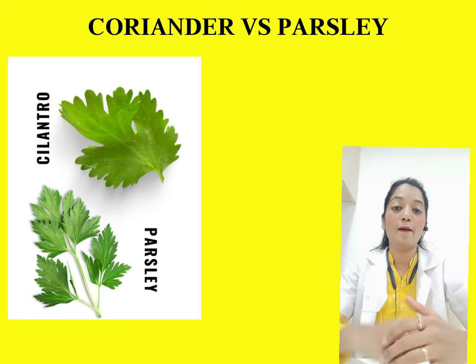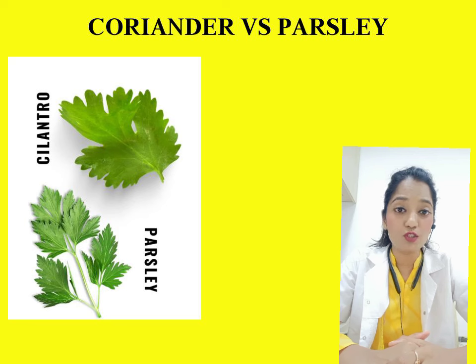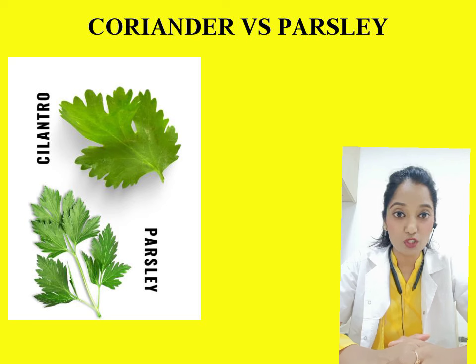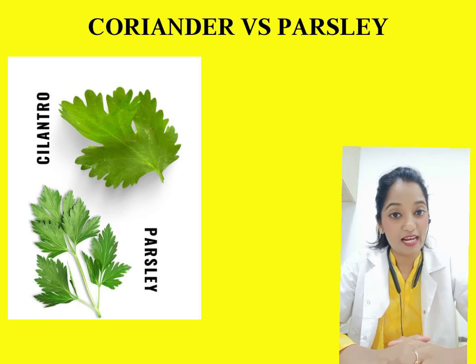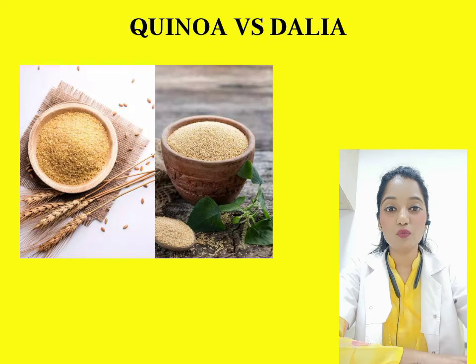Cilantro, also known as coriander or kothameer in Hindi, is a rich source of vitamin A, potassium, dietary fiber, and calcium. Parsley is basically the English equivalent of coriander, and both are equally low in calories, fat, and sodium.